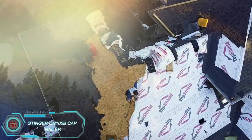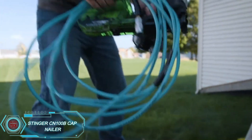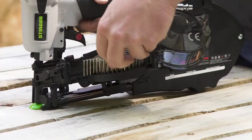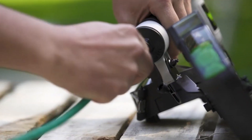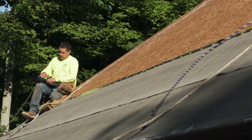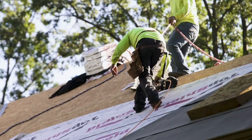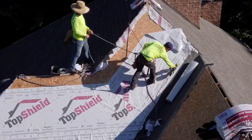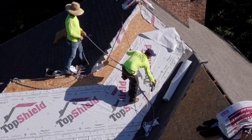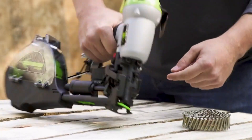The latest innovation from Stinger, the CN100B cap nailer, is about to make roofing projects a lot easier. This tool is designed to save you time by driving five nails at once, compared to just one with traditional methods. It holds up to 200 nails in its magazine and weighs only 4.9 pounds — about the weight of two medium-sized grapefruits — so it's easy to handle all day long. Reliable and built to last, it's priced around $300, which is a small investment for the convenience and efficiency it brings to your workday.